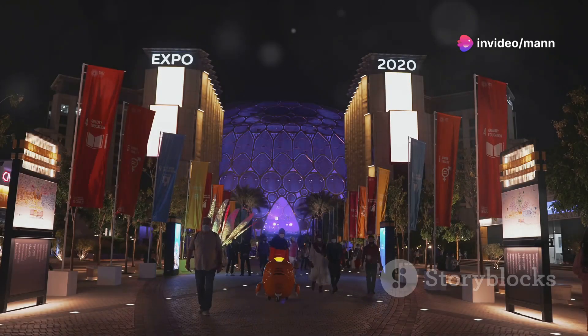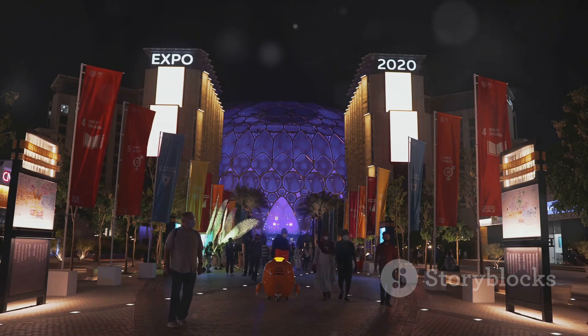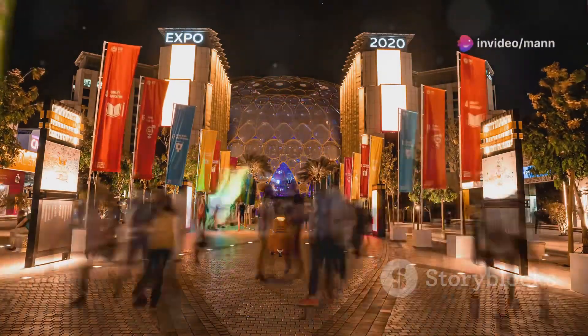Time for another dose of art at the Jamil Art Center. This contemporary art space is located right on the banks of Dubai Creek. It's a haven for art lovers, and the best part is it's completely free to explore.